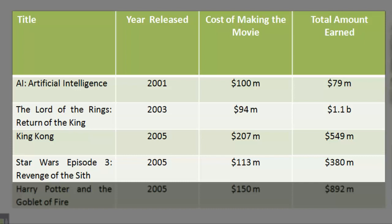Star Wars Episode III: Revenge of the Sith. Year released: 2005. Cost of making the movie: $113 million. Total amount earned: $380 million.